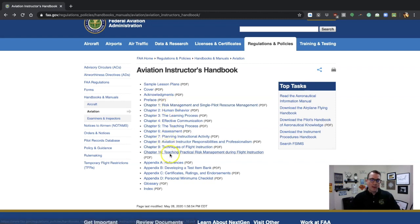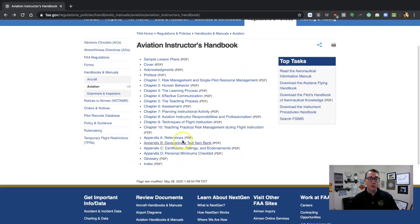It was nine chapters before — we now have 10 chapters. We've split up human behavior and effective communication into two separate chapters. They've broken down some of the assessment items. Instructor Responsibilities and Professionalism is still one chapter, but they've added this: they put Risk Management and SPRM at the front, and Teaching Practical Risk Management During Flight Instruction at the last part. I really like that because they buckled chapters 9 and 10 together — here's what you need to do in the ground portion, and here's what it's going to be like in the aircraft.